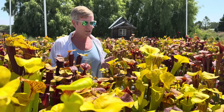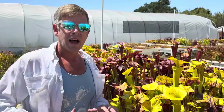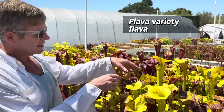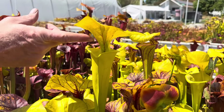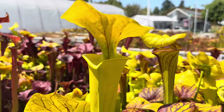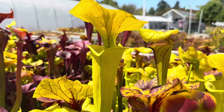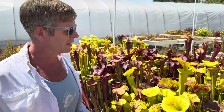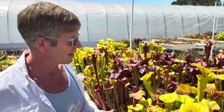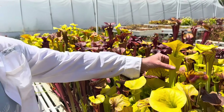The first one we're going to start off with is Saracenia Flava variety Flava. Flava variety Flava simply means that the entire pitcher is yellow, but it has some venation underneath the lid — so that's a very perfect and classic Flava Flava. This one is MKF 32 from North Carolina from Mike King.